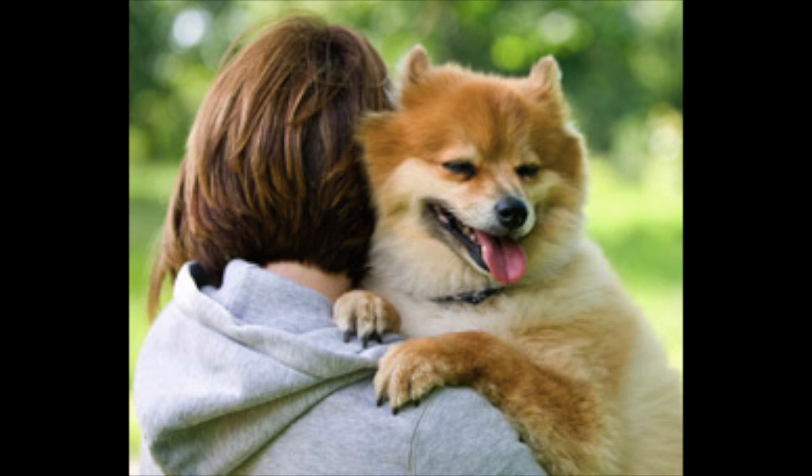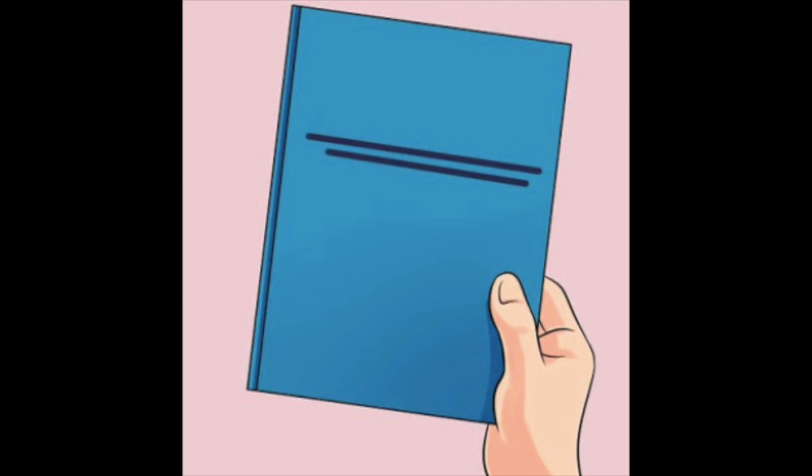Number two. I love my dog. [Read three times.] Number three. Do you like your book? Remember to write the correct punctuation. [Read three times.]